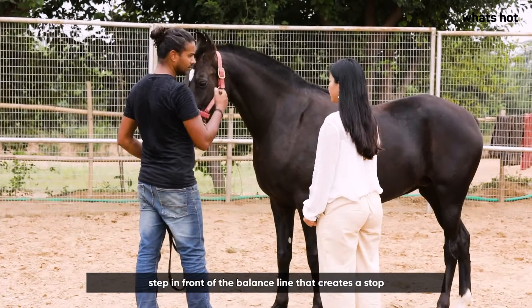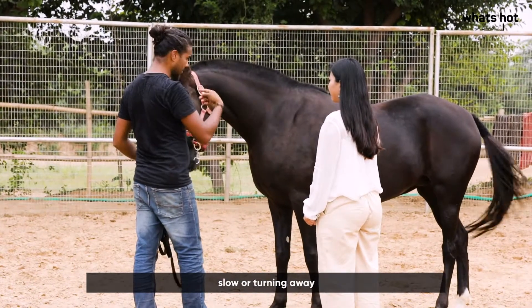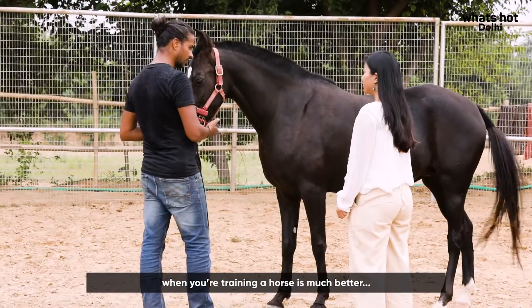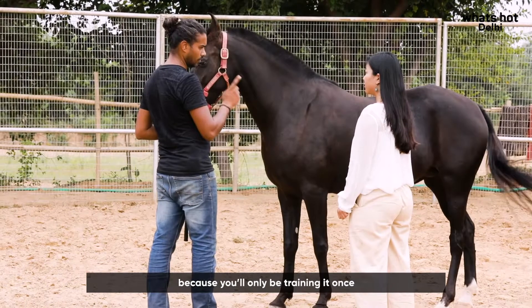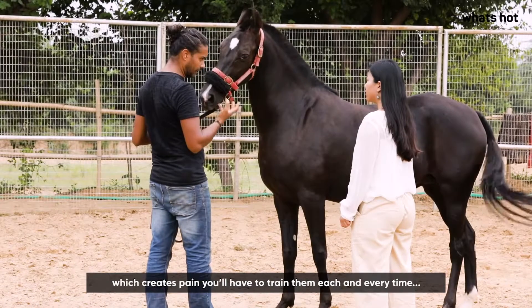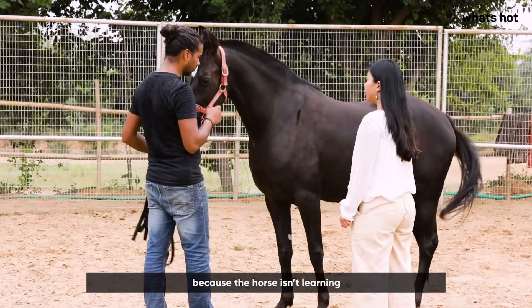Stepping in front of the balance line creates a stop, a slow, or a turning away. That's why using animal psychology to train is much better — you train only once in a lifetime. But if you use a whip or corrections that create pain, you have to train every time because the horse is not learning.